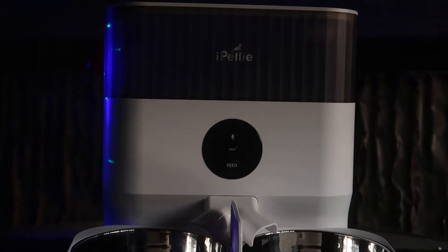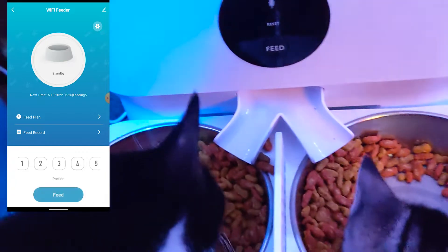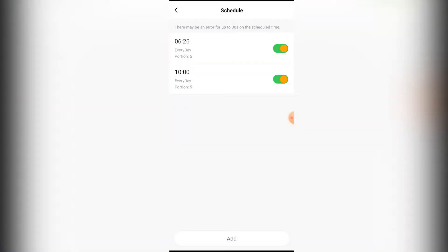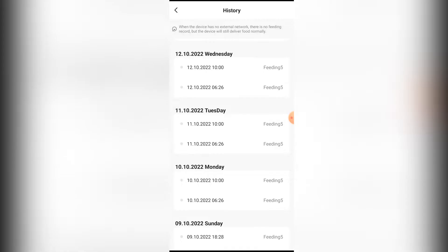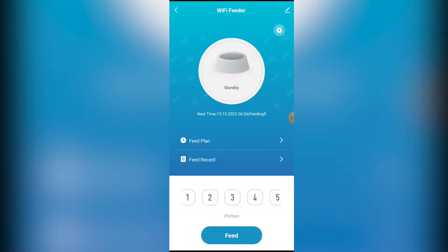You can wait for the scheduled feeding time, or you can manually press the button on your feeder or phone app to feed your cat. Through the app, you can feed your pets anytime and anywhere. You can select from 1 to 12 portions per meal and schedule up to 10 meals per day.